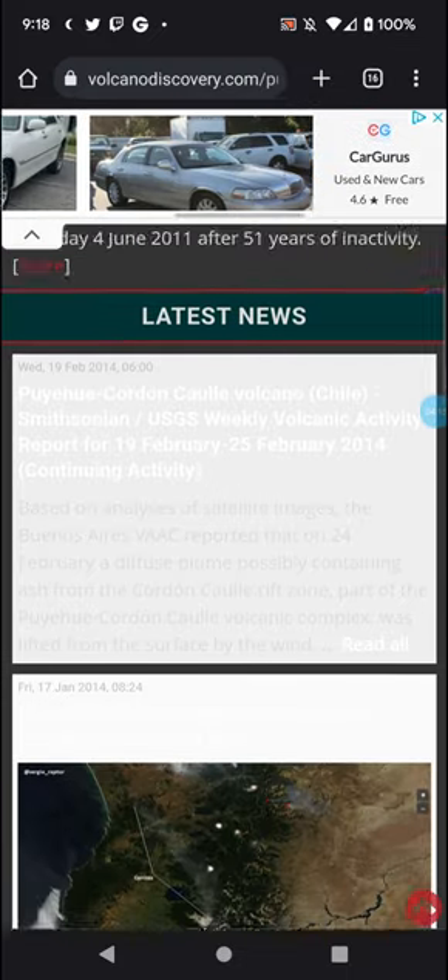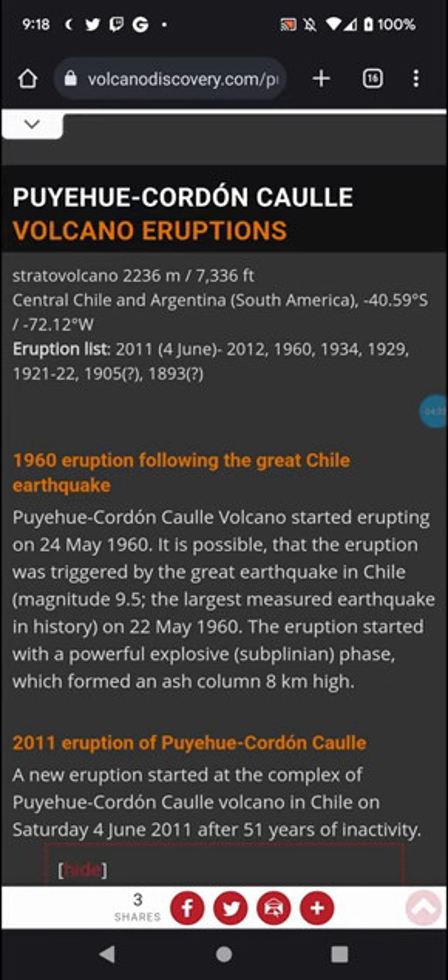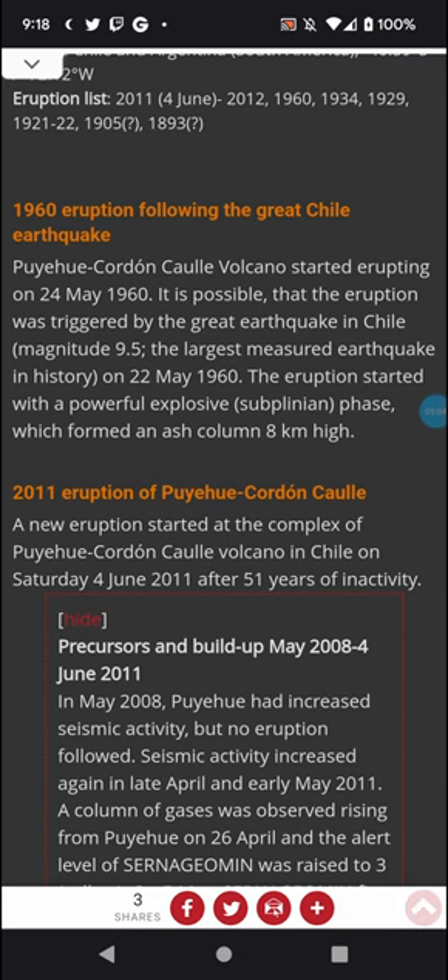Now for eruption information. The Puyahue Cordon Caulle volcano started erupting on May 24th, 1960 — it's possible the eruption was triggered by the great Chilean earthquake of magnitude 9.5, the largest measured earthquake in history, which occurred on May 22nd, 1960. The eruption started with a powerful explosive sub-Plinian phase which formed an ash column that reached eight kilometers high. Then in the 2011–2012 eruption, the complex began erupting on Saturday, June 4th, 2011.